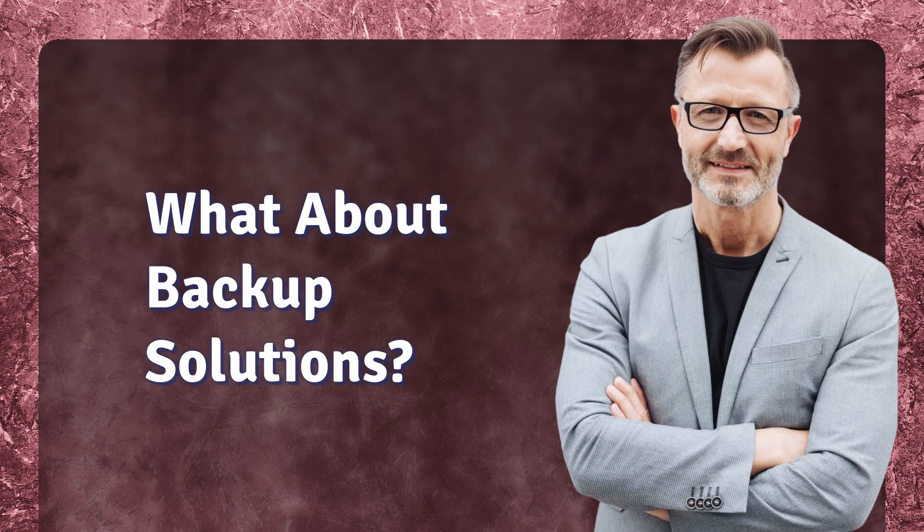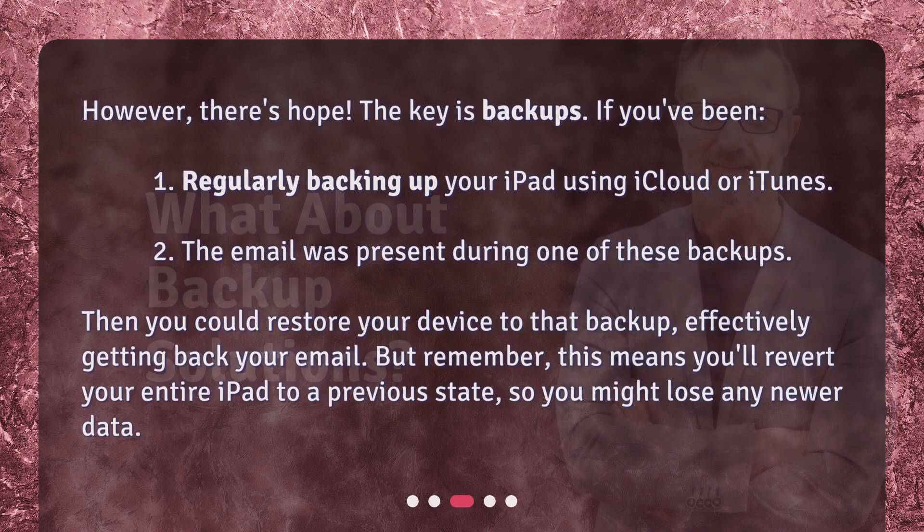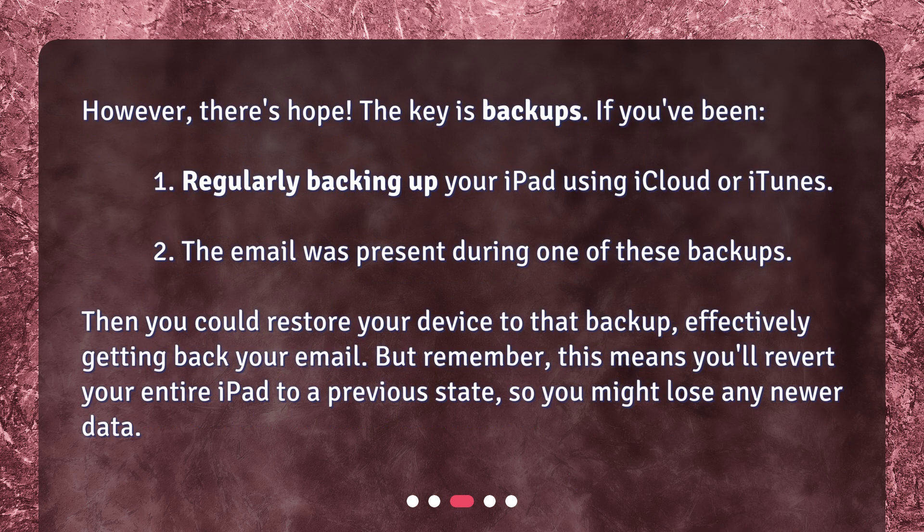What about backup solutions? However, there's hope — the key is backups. If you've been regularly backing up your iPad using iCloud or iTunes, and the email was present during one of these backups, then you could restore your device to that backup, effectively getting back your email. But remember, this means you'll revert your entire iPad to a previous state, so you might lose any newer data.